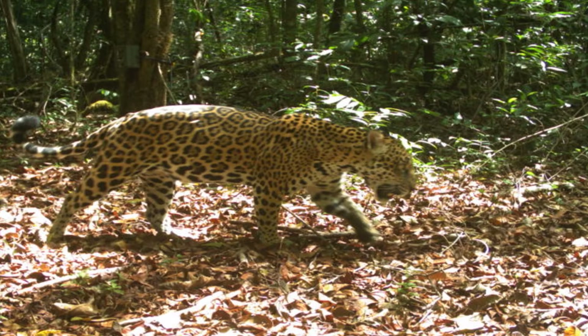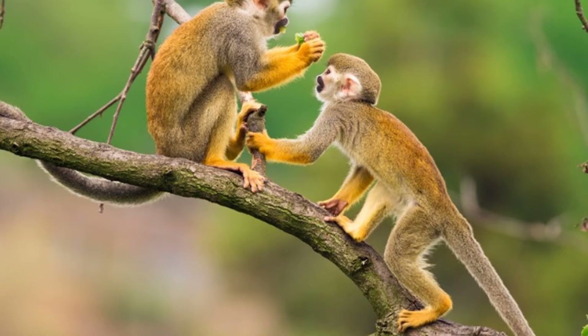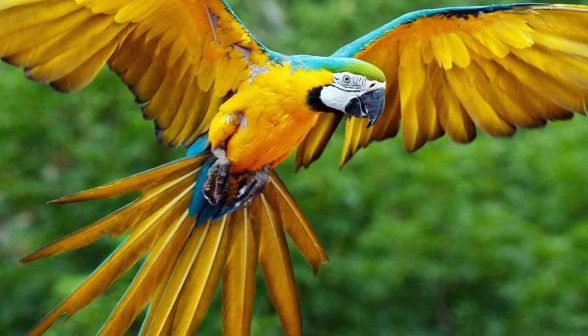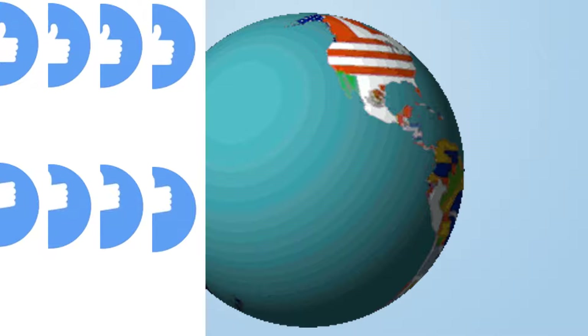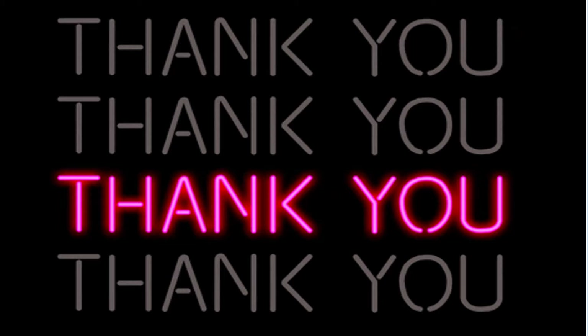Suriname is one of the great countries in South America. Its greatest assets are its people and its nature. Suriname has some areas that need improvement, but they are doing well and hopefully will continue to do so. If you enjoyed learning about this country, please give this video a thumbs up and subscribe to the channel so we can explore every single country in the world. Thank you for watching — we will meet again in the next video.